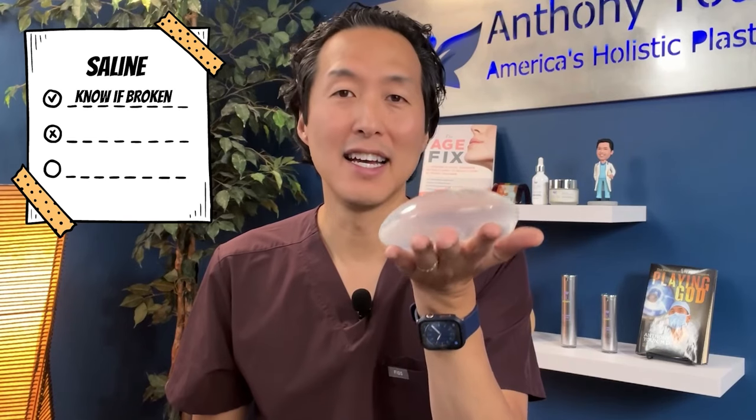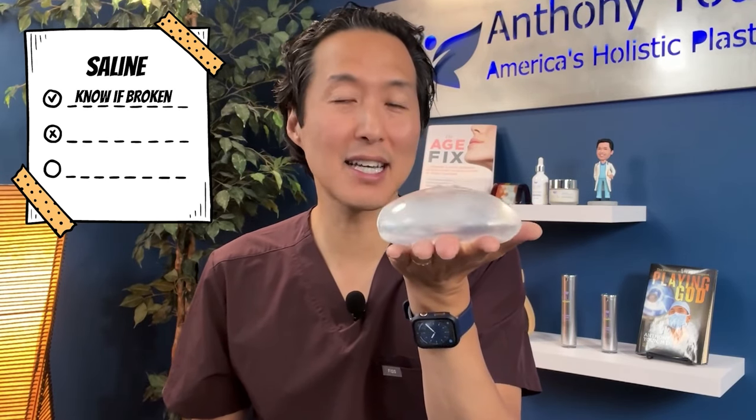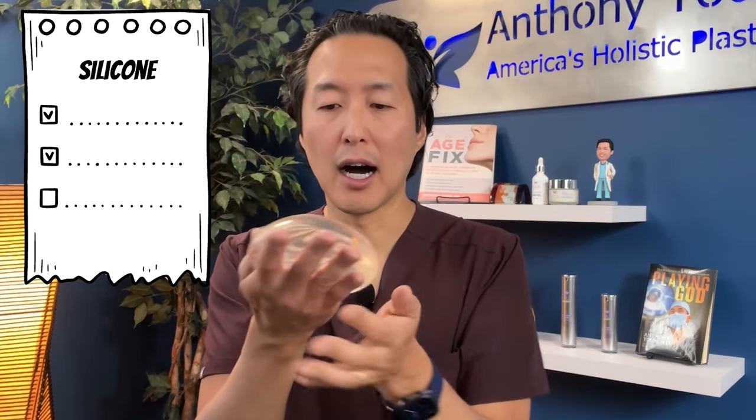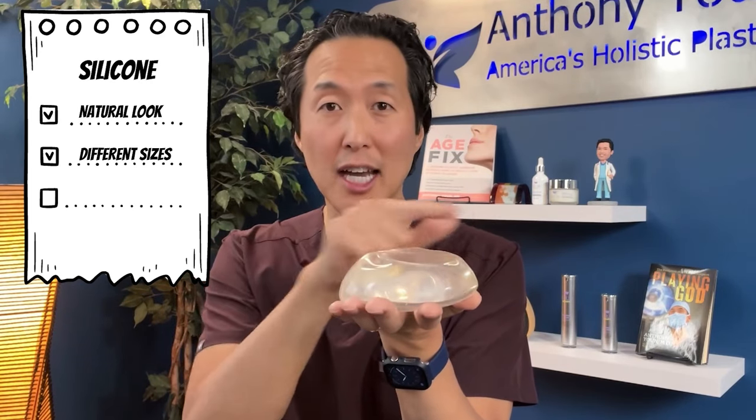To put this all together: when choosing breast implants today, there are fewer options than there were just a week and a half ago. I encourage patients to choose between a smooth saline implant — if knowing whether your implant is broken matters to you — or a smooth silicone implant. With silicone, we look at different sizes and profile shapes to match your body and get the result you're looking for. I no longer recommend any type of textured implant, and the Ideal Implant is unfortunately gone.